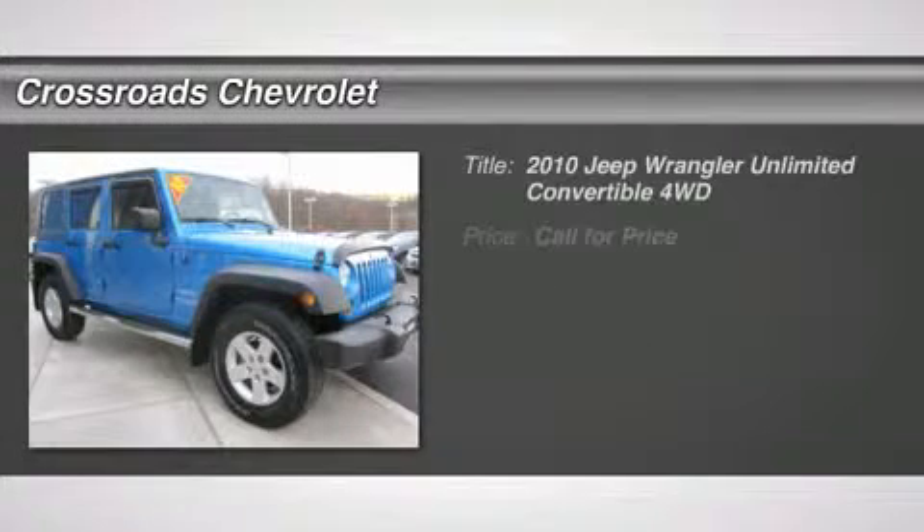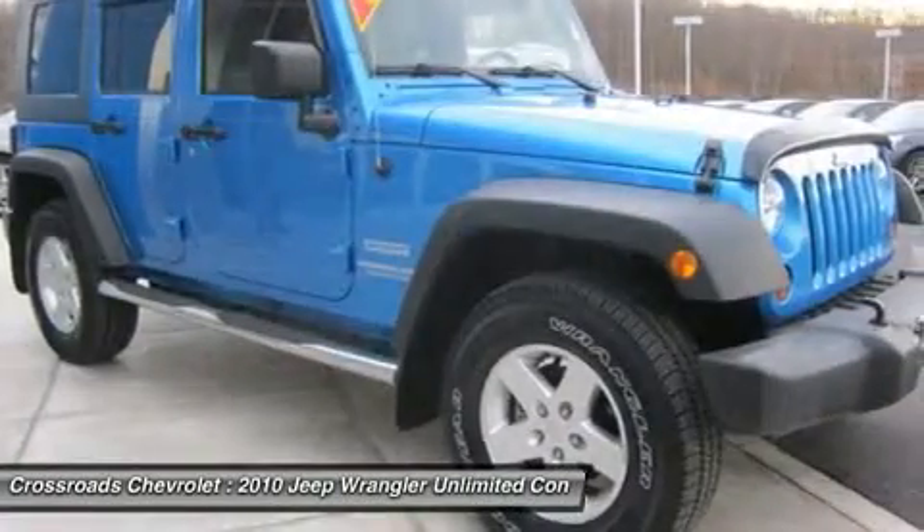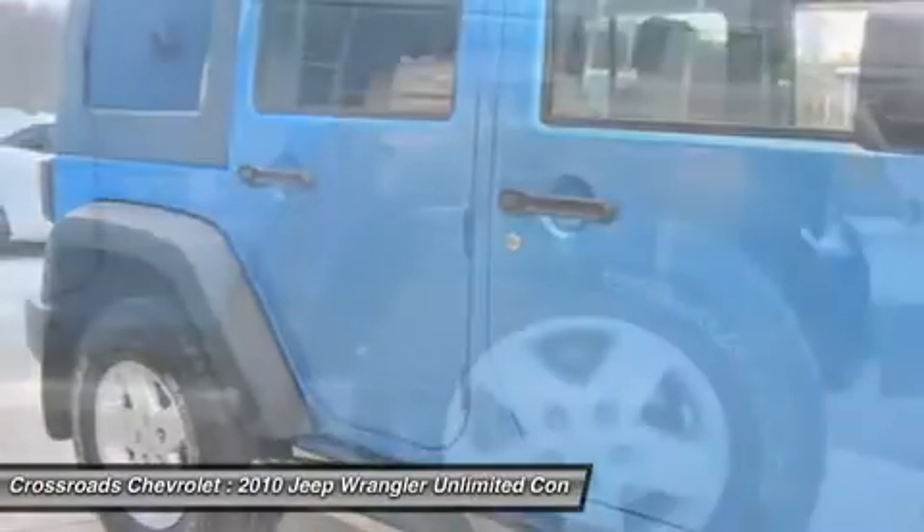Don't miss this 2010 Jeep Wrangler Unlimited. It's equipped with automatic transmission and features a deep water blue pearl exterior. With 45,572 miles, you'll want to take this car home.